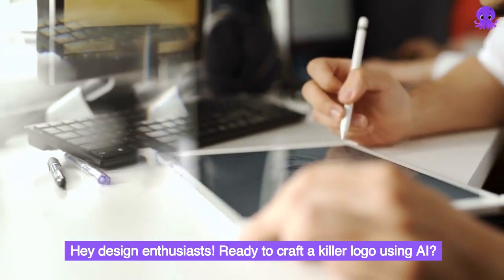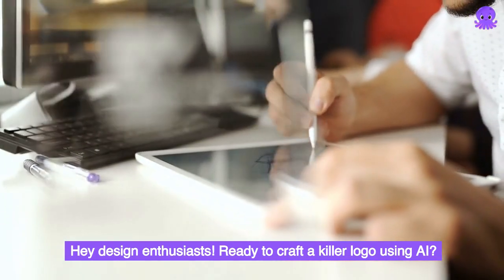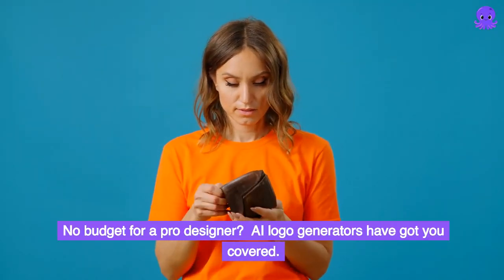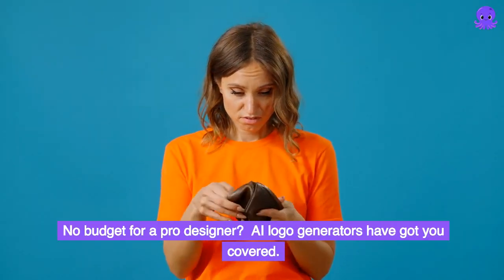Hey design enthusiasts! Ready to craft a killer logo using AI? No budget for a pro designer? AI logo generators have got you covered.